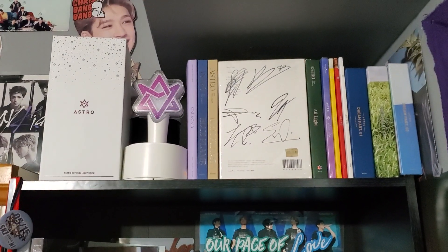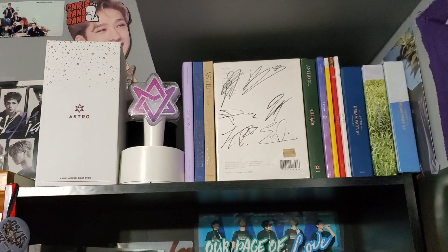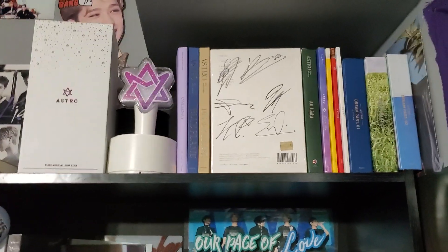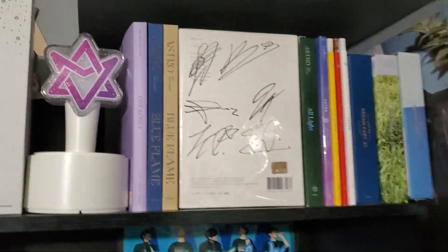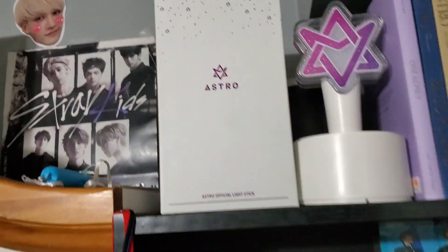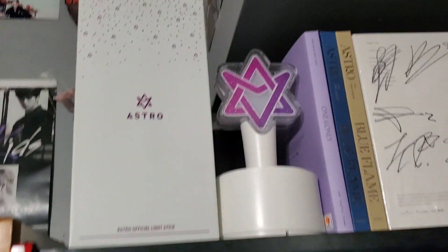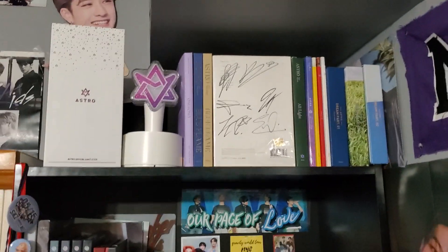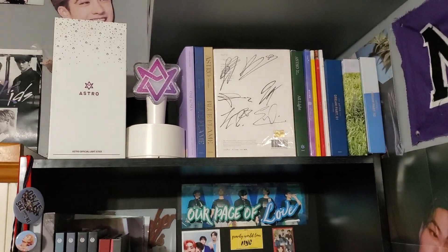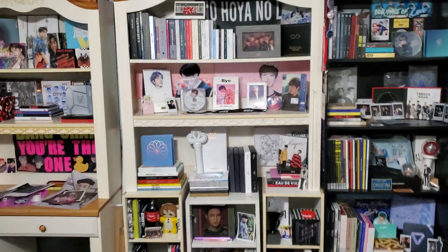Last but not least, we have my Astro section. I'm missing a few older albums, but I have the new album on the way coming with Demons and NCT's new album. I have my signed All Light album and my light stick, and this little thing from the first year when I didn't have a light stick yet. I saw Astro the first time in DC — they were my very first K-pop concert ever — and the second time in Jersey.